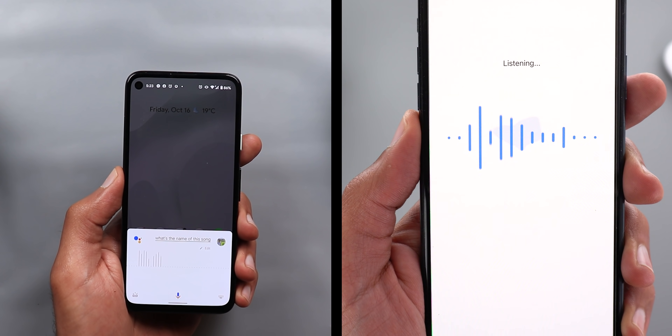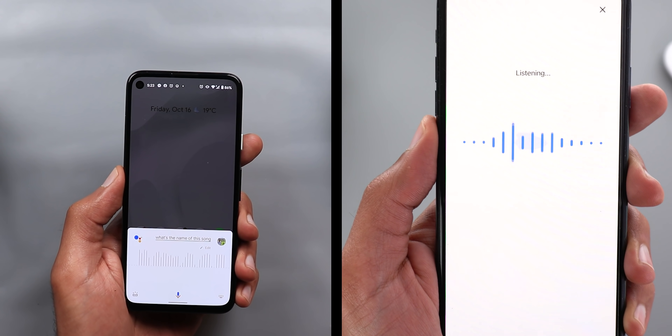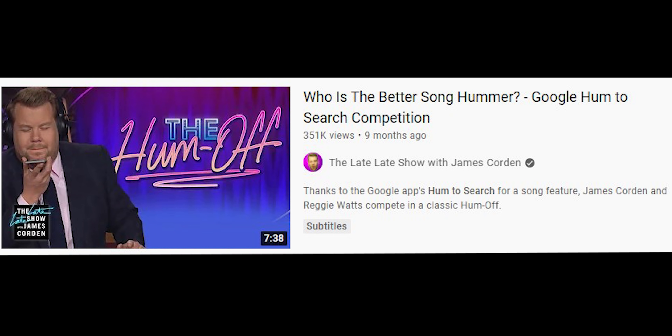I had a couple of videos back in October 2020 and January 2021 covering this feature on Android and iOS — if you didn't know about them, they're worth checking and I'll drop the links in the description below. Even James Corden featured Hum to Search on The Late Late Show, which made it even more popular. From my experience, it helped me identify songs I had been looking for a very long time.